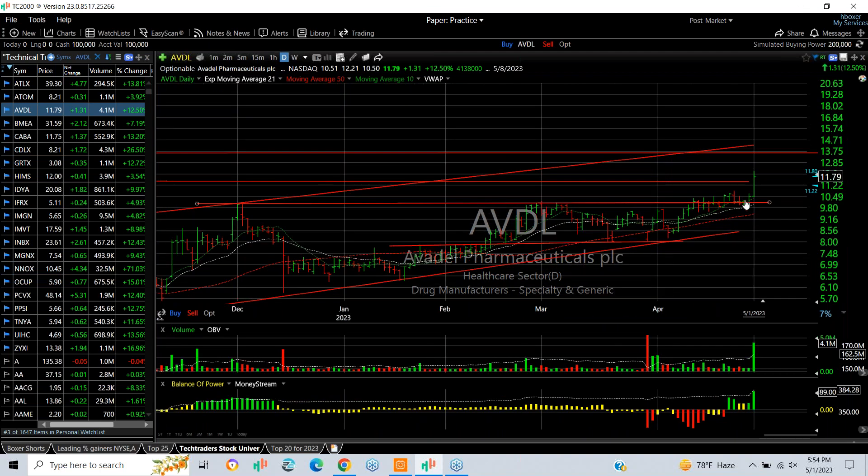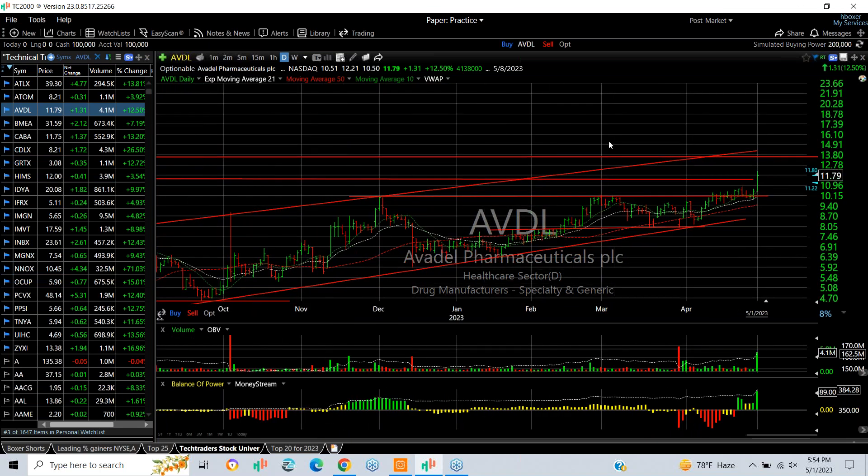ABDL had a pop today on some positive news. It jumped up 12.5%. 4.2 million shares. Stock looks right here. I think it's going to be a $14 stock short term.